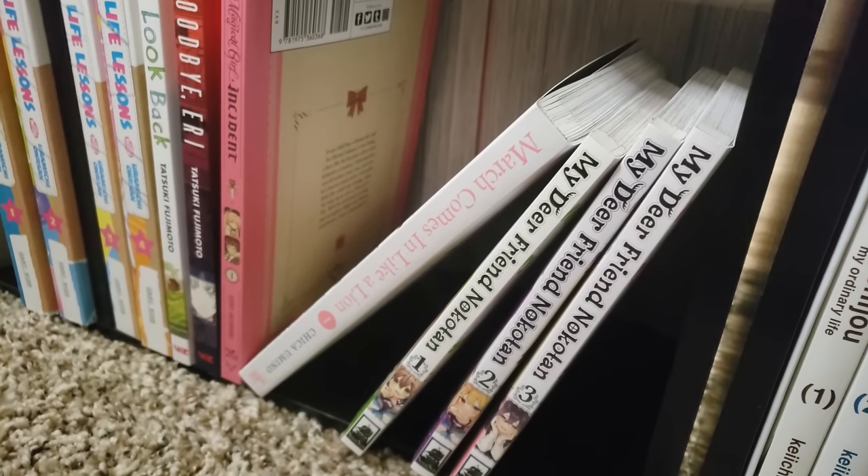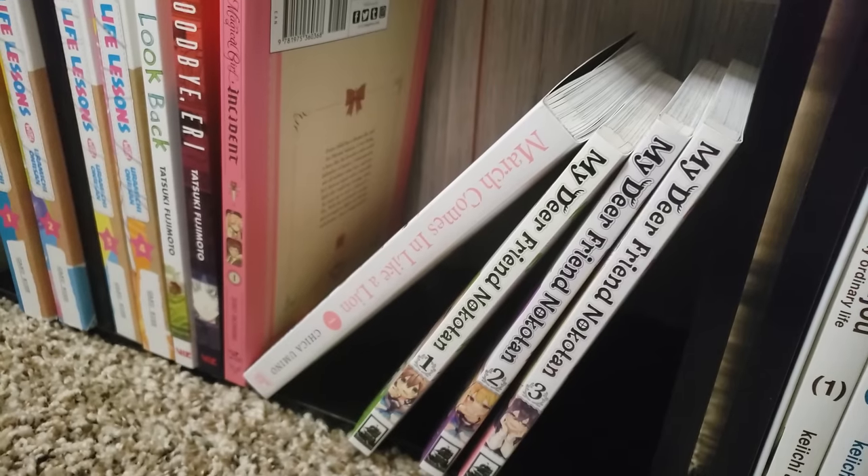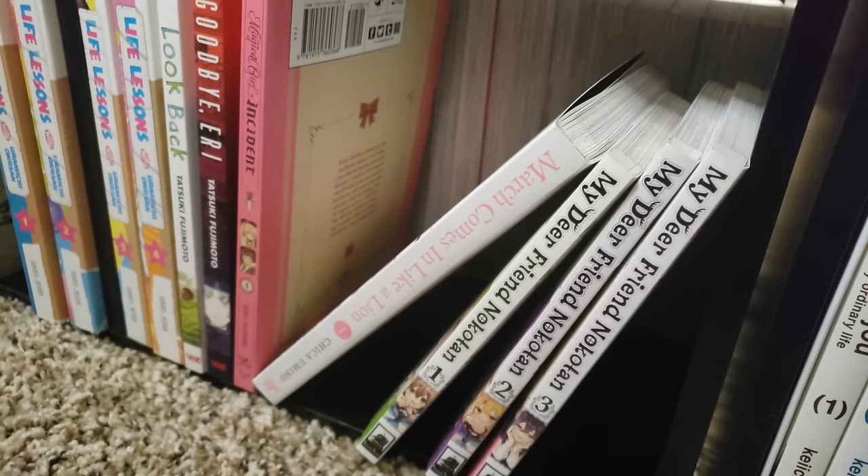March Comes in Like a Lion, volume 1 — a critically acclaimed series. Volume 2 just got released and I just got it in the mail yesterday. Can't wait to read it.